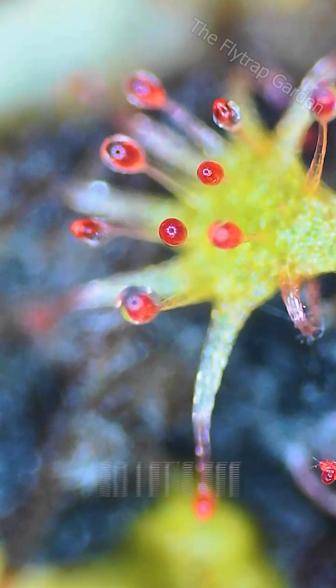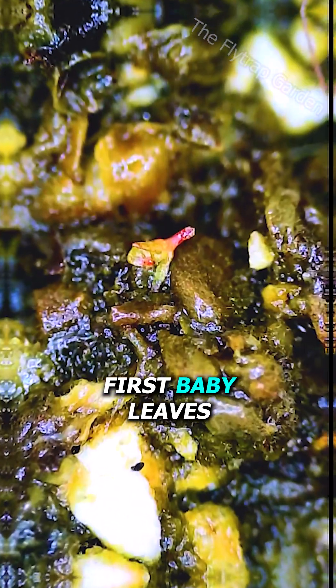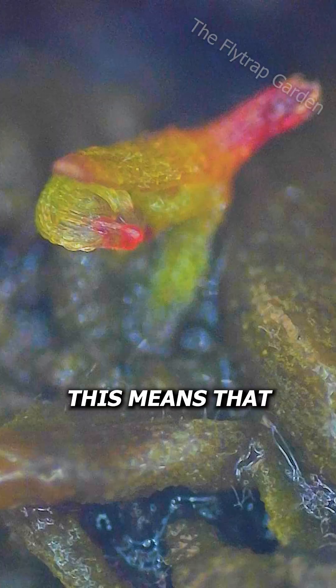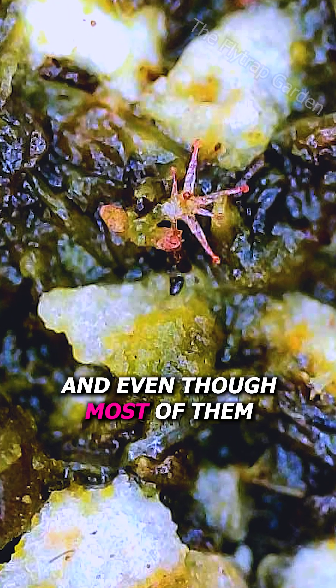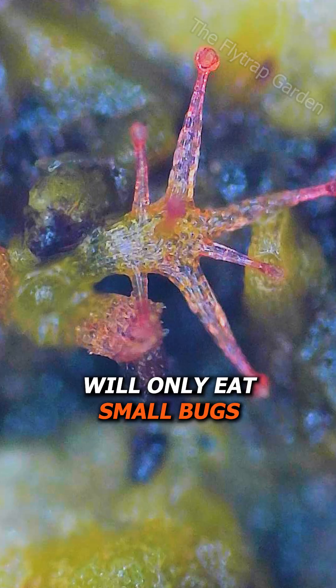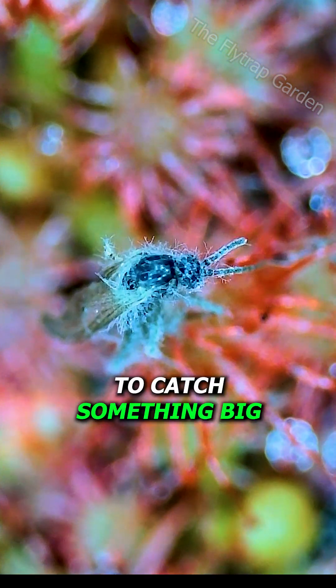Some of them have sprouted, so let's see what they look like. Even their first baby leaves have sticky droplets, which means they can eat bugs as soon as they sprout. And even though most of them will only eat small bugs, a whole carpet of them can work together to catch something big.